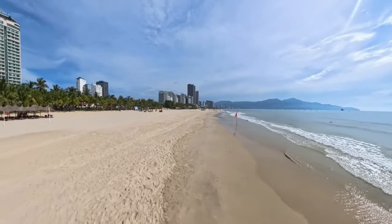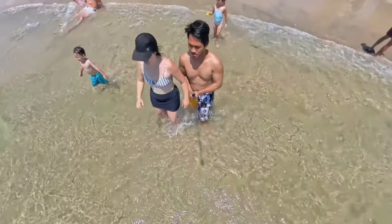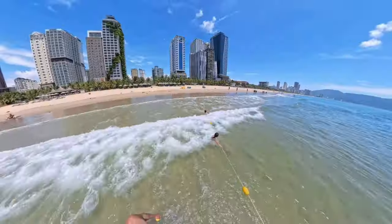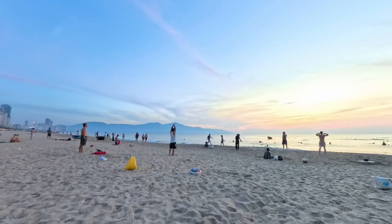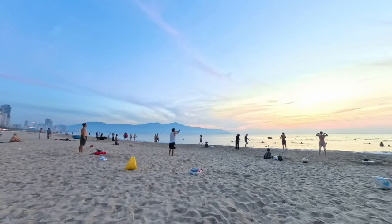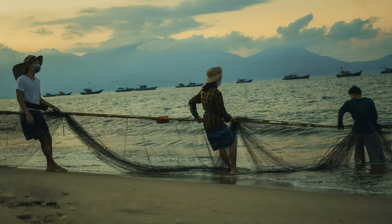Number one on our basic guide to Da Nang is My Khe Beach. This is a perfect start to your trip — everyone comes here for the beach. Known as one of the most beautiful beaches in Vietnam, the stretch of coastline offers soft white sand, clear waters, and an endless horizon. The locals love it just as much as tourists do. We spent several mornings here letting the kids run around while we soaked in the sun. If you're an early riser, you can catch local fishermen pulling in their nets — a slice of authentic coastal life.